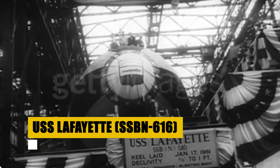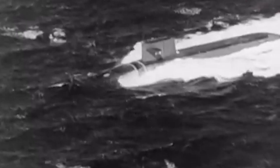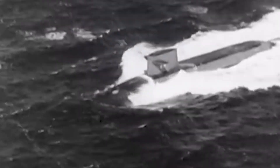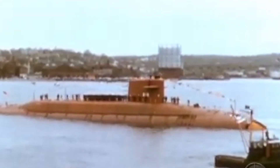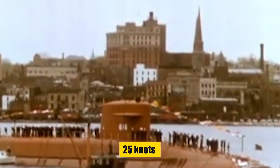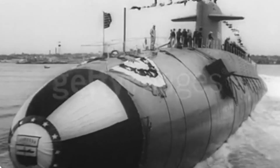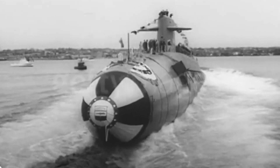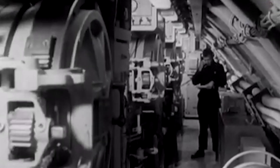The USS Lafayette, named in honor of the French Revolutionary War hero Marquis de Lafayette, marked a significant evolution in submarine capabilities. As part of the Lafayette class, this vessel boasted a displacement of 8,250 long tons submerged, stretching 425 feet in length, and powered by an S-5W nuclear reactor. With speeds up to 25 knots underwater, it represented the cutting edge of Cold War-era deterrence, equipped with 16 ballistic missile tubes capable of launching Polaris or Poseidon missiles.